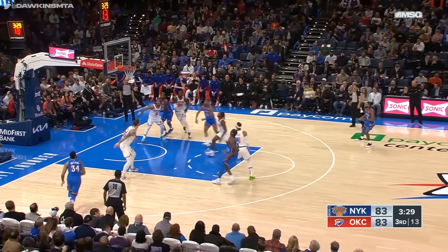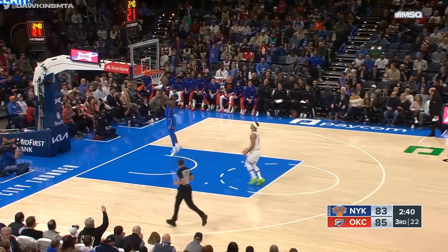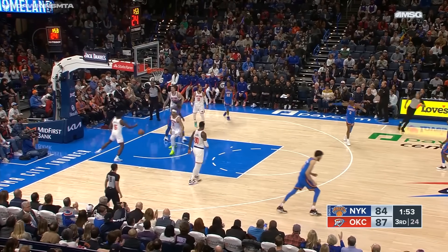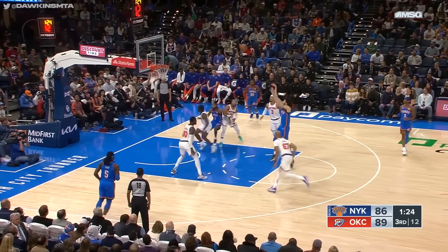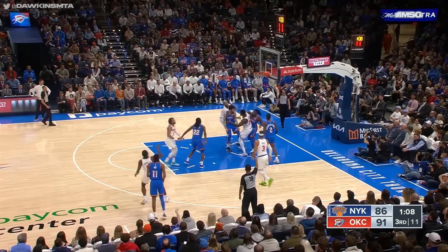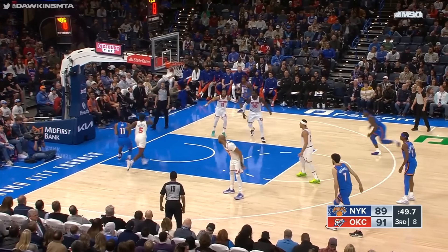Shai Alexander on the pull-up — knocks that one down. Bad pass from Hart and a layup down the other end — a costly turnover. Back to Dort; Dort drives and layup is good. Holmgren — he has moves and a handle like a point guard. Three-pointer, that's good — Emmanuel Quickly with his third three-pointer. Knicks now 10 of 25 from three.